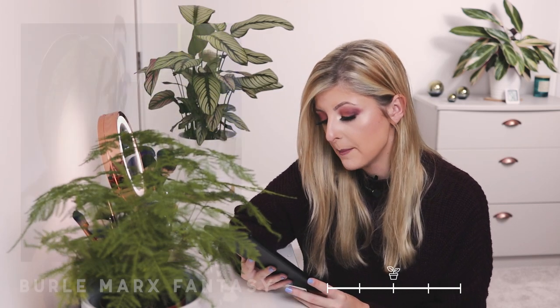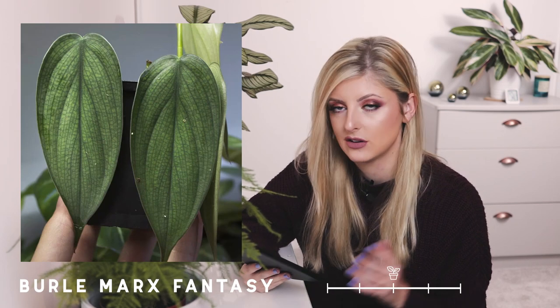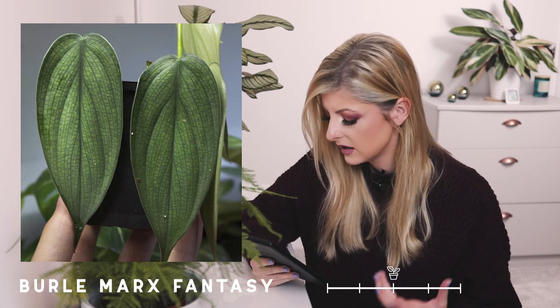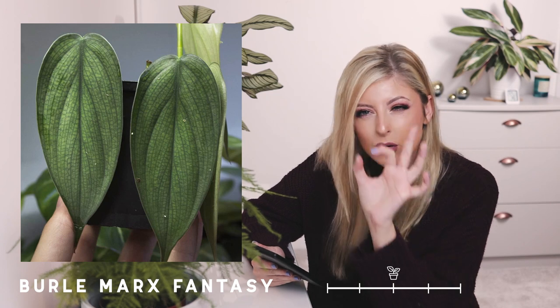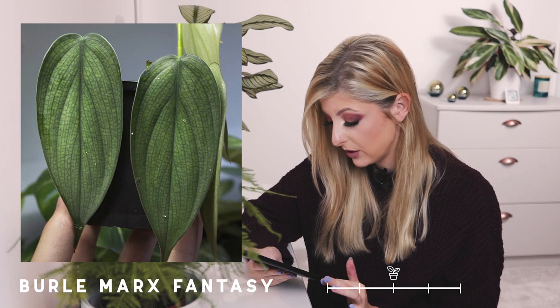Next on the very rare category is the Philodendron Burl Marks Fantasy. This one reminds me of a Monstera — specifically the Monstera Siltepicana, although it's more subtle than that. It's really, really pretty with really elegant, almost heart-shaped leaves that are more like a really stretched-out teardrop shape. Very, very pretty.